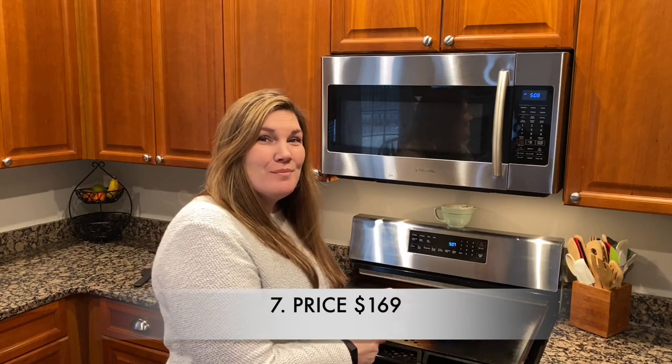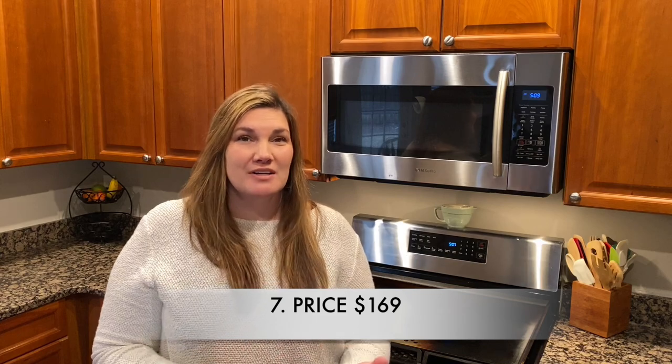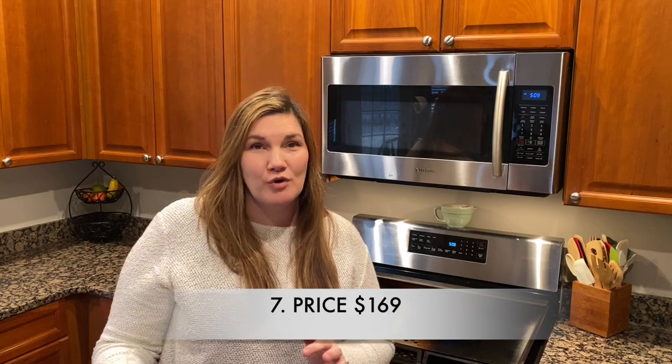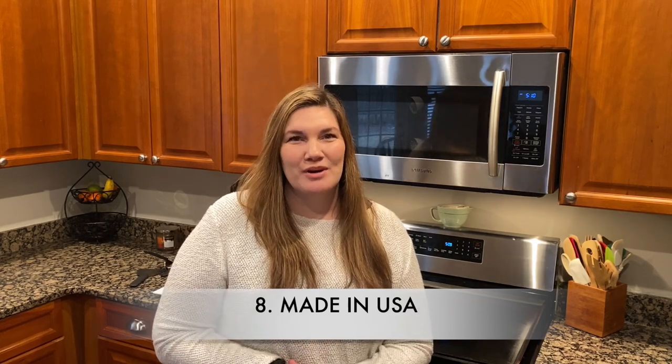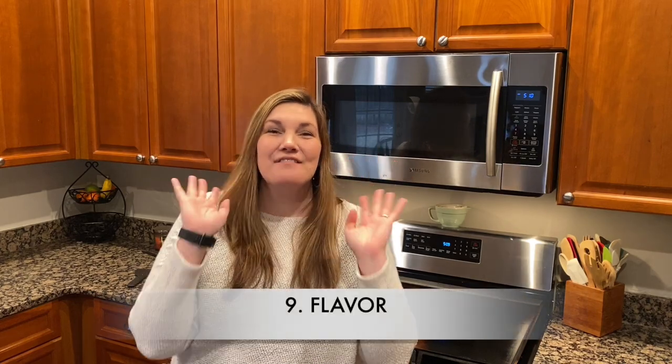Reason number seven: price. This particular model costs $169, which is a great price compared to outdoor grills that can range up to $300 to $400. This is an amazing value, and you know I don't spend money unless it's worth it. Reason number eight: the Still Made griddle is made in the USA, and I love supporting American companies.